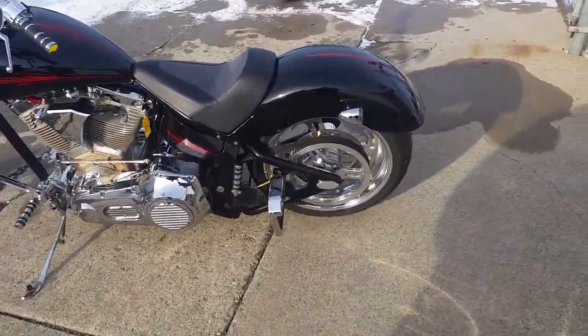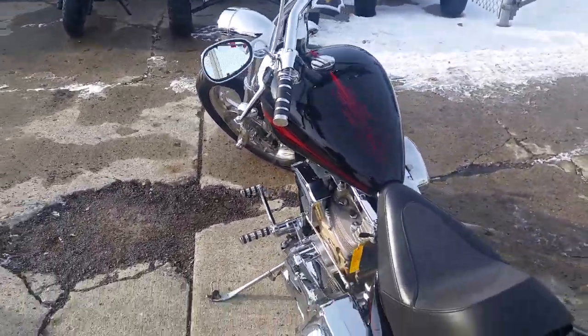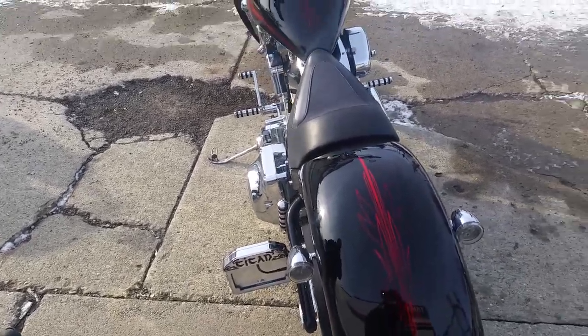This thing's all chromed out. You're going to turn heads, man. Pictures don't do this bike justice. You guys can steal this thing for $9,900. We warmed it up, so we're going to fire it up just so you guys can hear it.